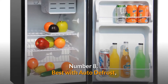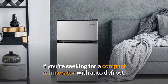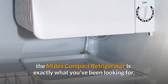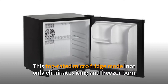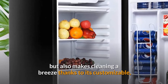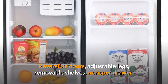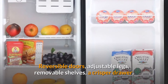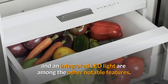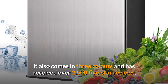Number 8. Best with Auto Defrost. Mydea Compact Refrigerator. If you're seeking for a compact refrigerator with auto-defrost, the Mydea Compact Refrigerator is exactly what you've been looking for. This top-rated micro-fridge model not only eliminates icing and freezer burn, but also makes cleaning a breeze thanks to its customizable temperature control and defrost settings. Reversible doors, adjustable legs, removable shelves, a crisper drawer, and an integrated LED light are among the other notable features. It also comes in three colors and has received over 2,500 five-star reviews.